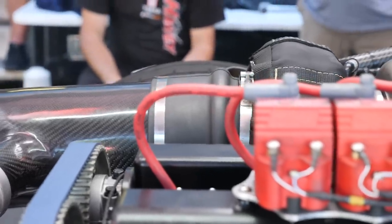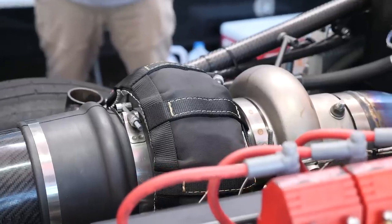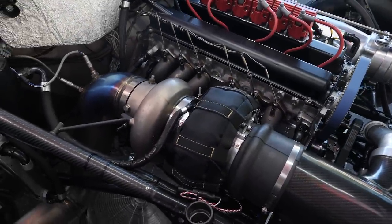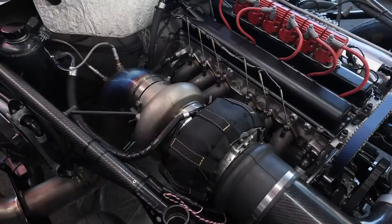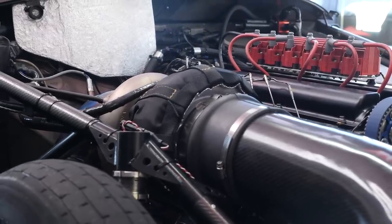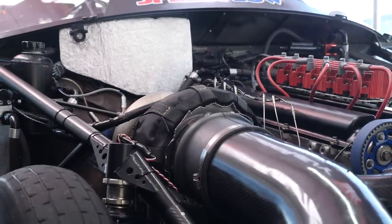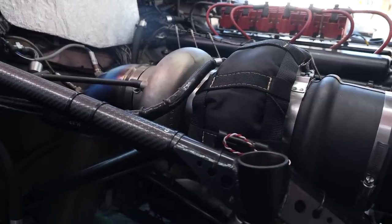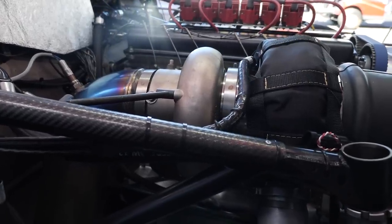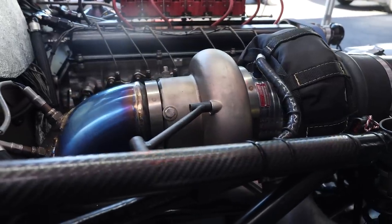We're running a Pro Mod turbo — either a 106mm or 110mm depending on what I feel like on the day. We went out recently and changed some things, so I put the 106 on because I knew how consistent I could be with it. It's got the 110 on it for this weekend. Every time we add more turbo these cars go faster, but back in the early days going from an 88 to a 94 you'd see a big jump. Now once you're up around a 102, 106, or 110mm compressor wheel, you don't see the same gains you saw a few years ago.